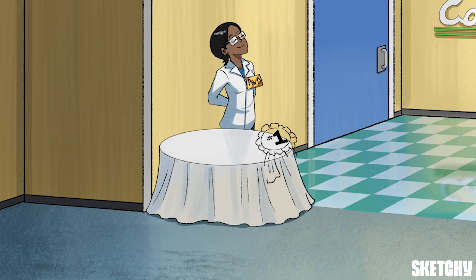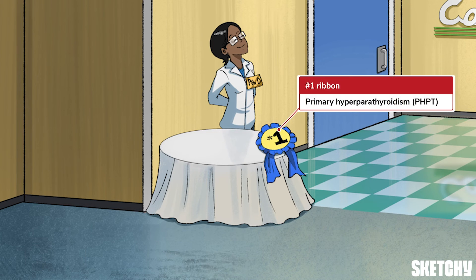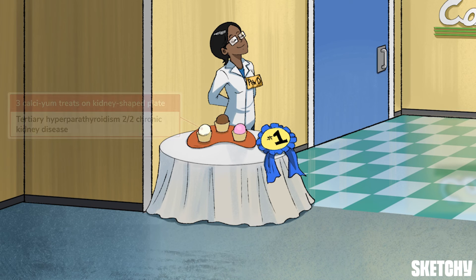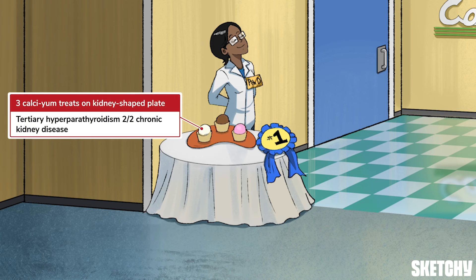This scientist is proud of her work — it took first place. A reminder that primary hyperparathyroidism comes first, since it's the most common cause of PTH-dependent hypercalcemia, with parathyroid adenoma being the most frequent culprit. Tertiary hyperparathyroidism from CKD is an additional cause of PTH-dependent hypercalcemia, represented by three tasty samples served up on a kidney-shaped dish.